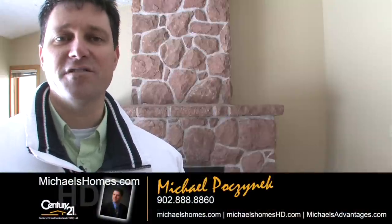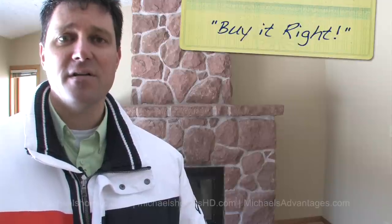That's it for 740 Water Street East. Thank you very much for watching my video. Make sure you subscribe to my YouTube channel with the email option enabled for up-to-the-second updates and new videos. Also make sure you subscribe to my weekly newsletter, which features new listings and PEI real estate tips, tricks, and traps at michaelsholmes.com or michaelsholmeshd.com. Thank you. Have a great day and remember to buy it right.